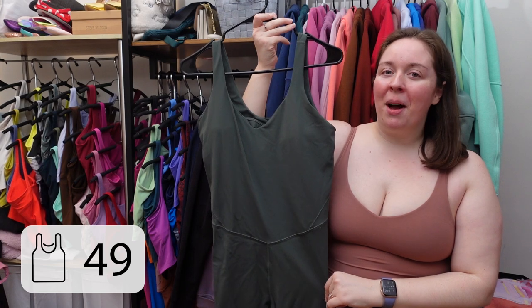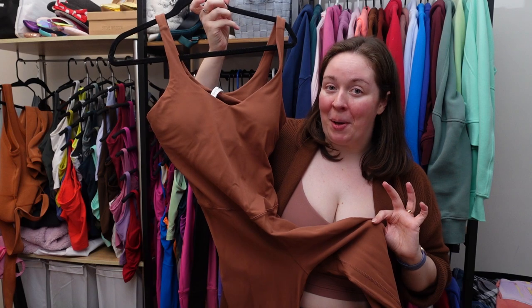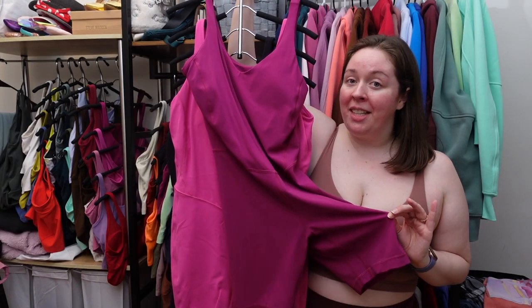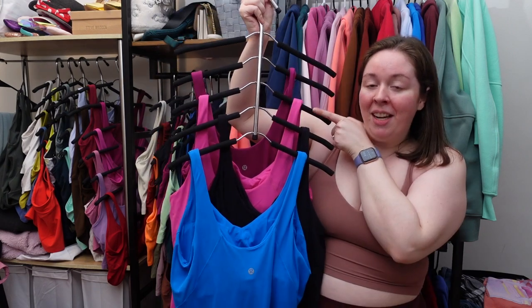Align bodysuit full length in smoked spruce, vintage plum, ancient copper. Aligned bodysuit — or align onesie — eight inch, in magenta purple, sonic pink — this one's double lined — black, and poolside.